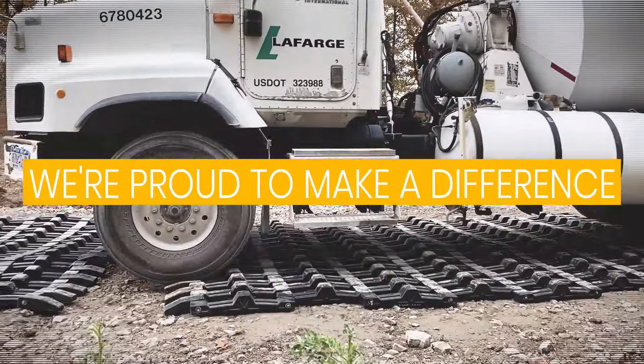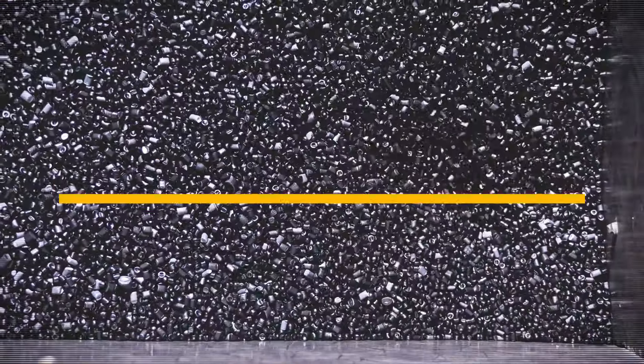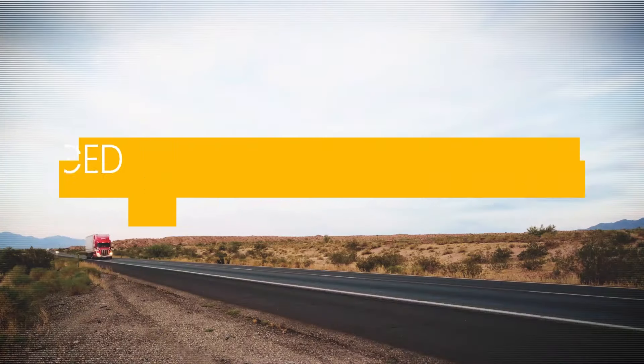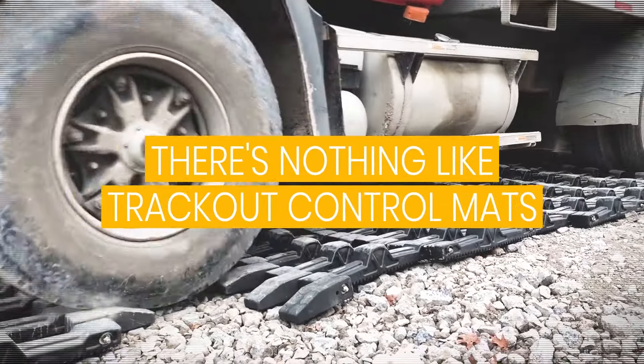At Rubber Form Recycled Products, we're proud to be making a difference. Every aspect of our business is built with quality and sustainability in mind, from the U.S.-sourced recycled materials we use to manufacture our track-out control mats to our distribution locations strategically placed throughout the U.S. There's nothing like our track-out control solution on the market.